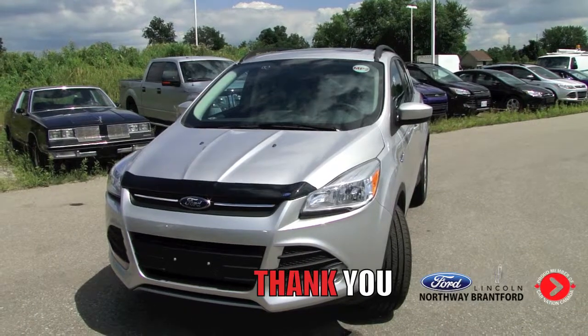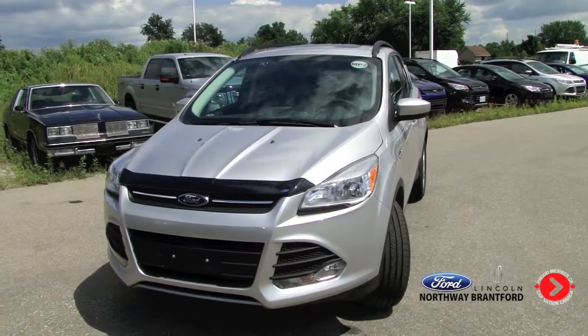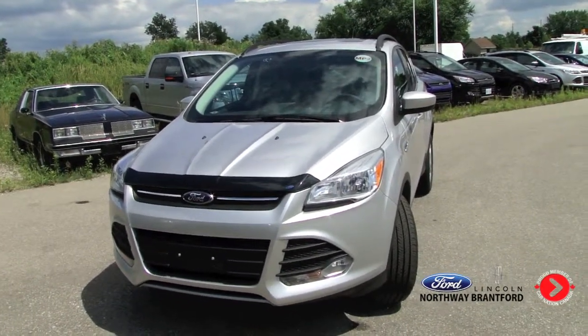Again, this is a 2014 Escape SE model and this has been a great review. I hope you all enjoyed it. Thank you very much.